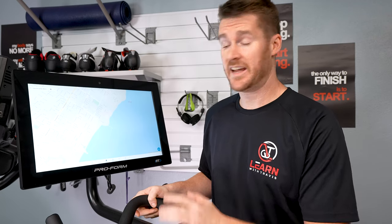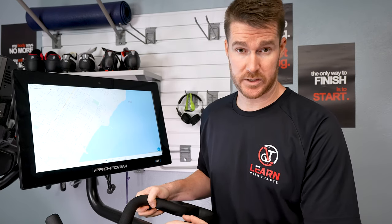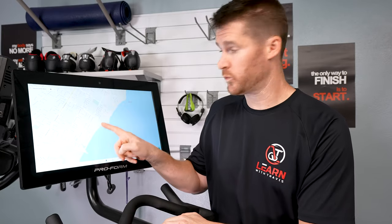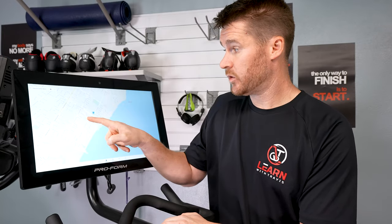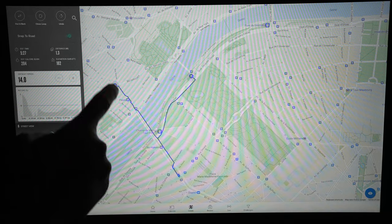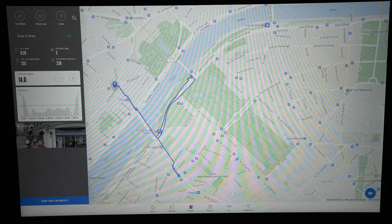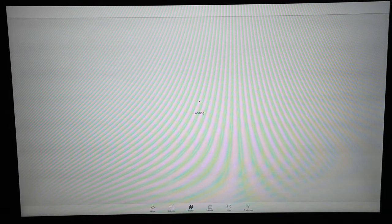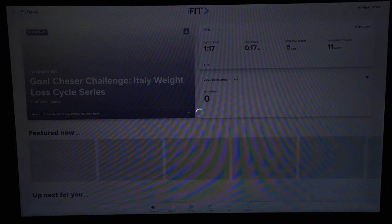One area of confusion I did notice is the 'map your own route' functionality. You can still map your own route — select it, save a route, give it a custom name — but once you go to use it, it gives you that same message saying it's locked out and you need to pay to use it. So the functionality to create a route is there, but not to actually do the ride.